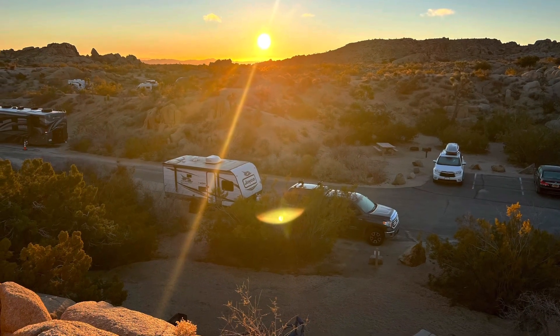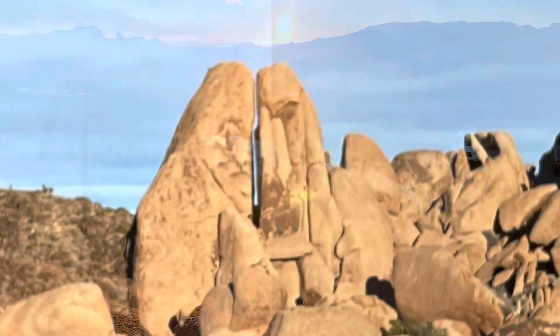Jumbo Rocks is my favorite, but it can be very hard to get reservations here. Let's check out the other five campgrounds and see what they look like.